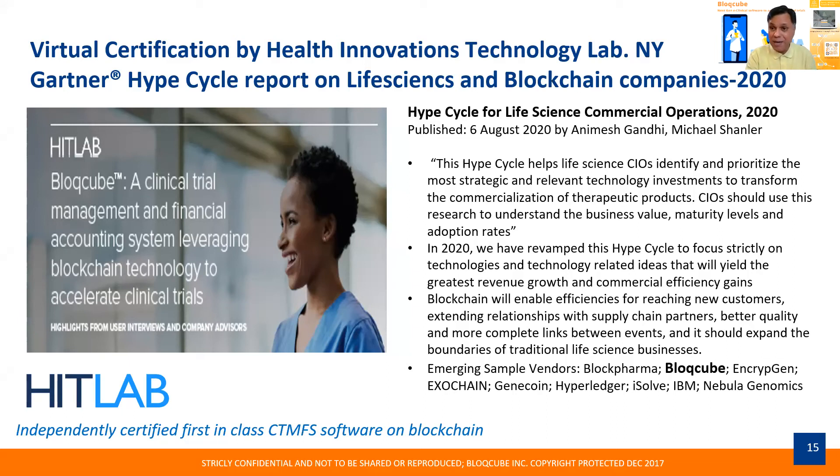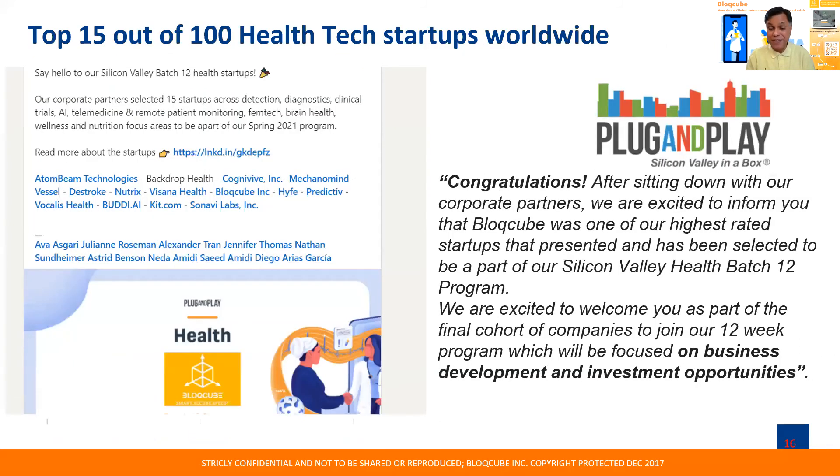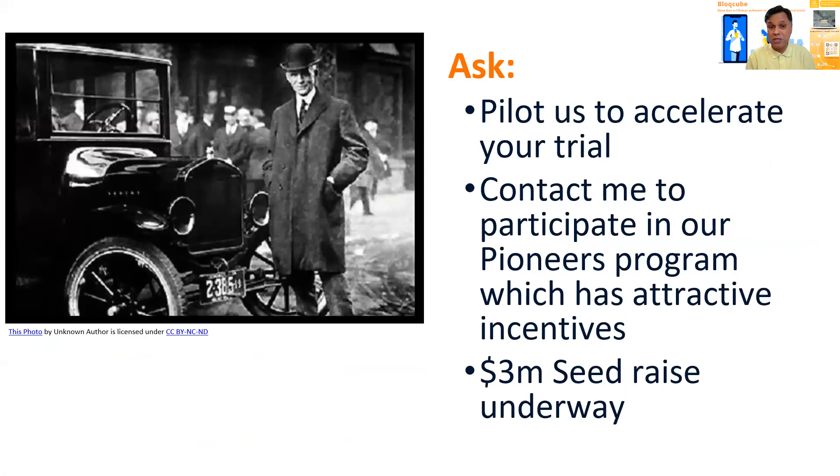I already mentioned our HitLab report. We were also very fortunate recently — the vice president and distinguished head for Gartner's blockchain group highlighted us in a blog post last Monday as one of the successful users in a blockchain world for a software solution. We've also been selected in Plug and Play accelerator, which is going on right now. Out of a hundred health tech companies they looked at over the world, we were amongst the ten, and of those ten, there are only two clinical trials software companies. We are obviously thrilled by the recognition and the strength of the partnerships we're getting.